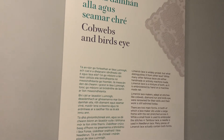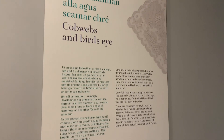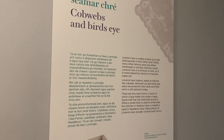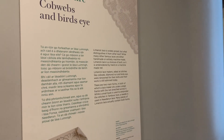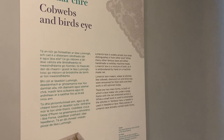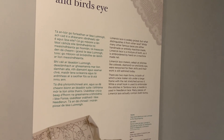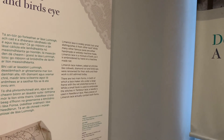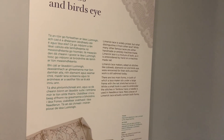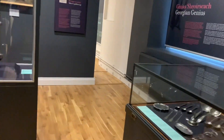Limerick lace is widely proud of what distinguishes it from other lace. While many other famous laces are either handmade or entirely machine-made, Limerick lace is a mixture of both — embroidered by hand on a machine-made net. Limerick lace makers, adept at stitches like cobweb, diamond run, and bird's eye, were renowned for their skills and their work is still admired today. There are two main forms: in tambour lace a small hook is used to embroider stitches, and in needle run lace a needle is used. Many pieces can actually contain both forms.